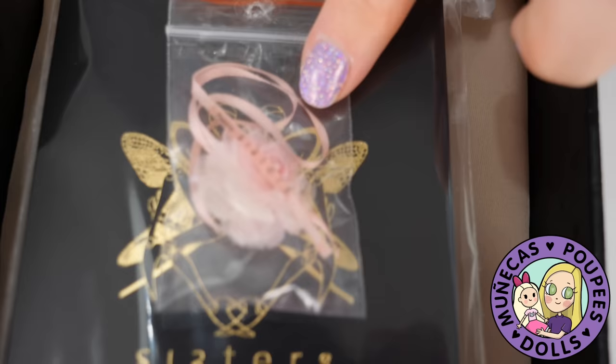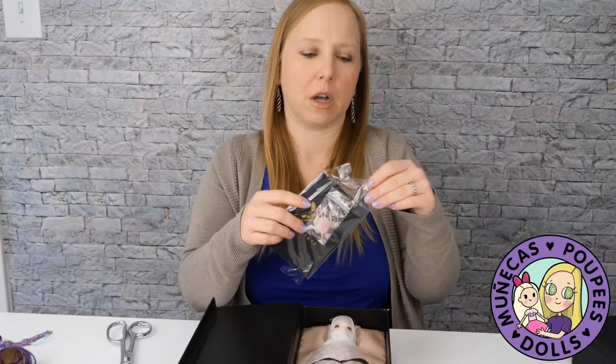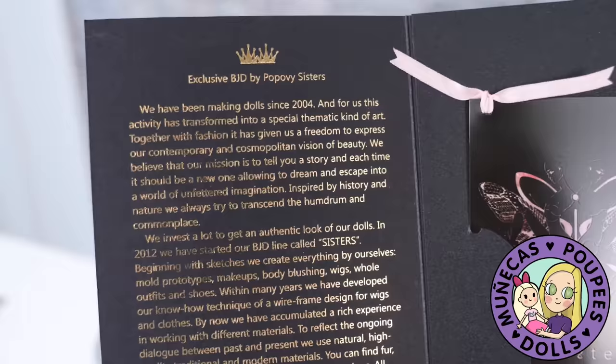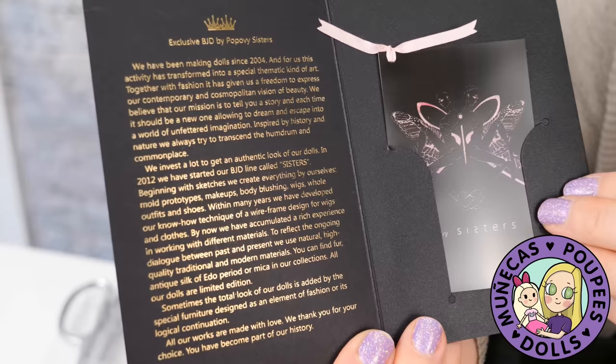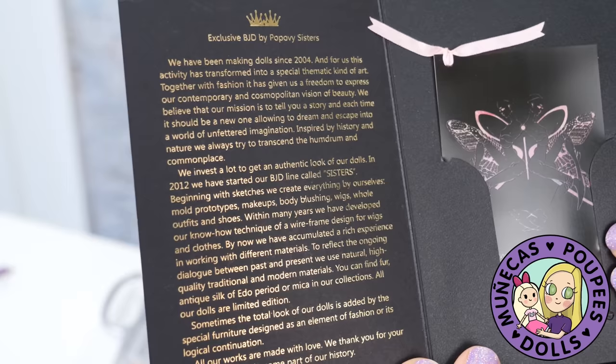Just to show you the COA because she is painted by the sisters — this is how this looks. The card reads: 'We've been making dolls since 2004, and for us this activity has transformed into a special thematic kind of art together with fashion. It's given us a freedom to express our contemporary and cosmopolitan vision of beauty. We believe our mission is to tell you a story, each time a new one, allowing you to dream and escape into a world of unfettered imagination inspired by history and nature. Always try to transcend the humdrum and commonplace.' That's really cool.